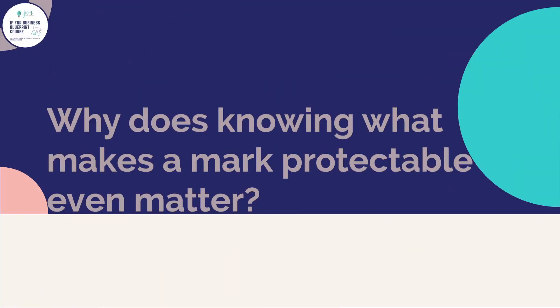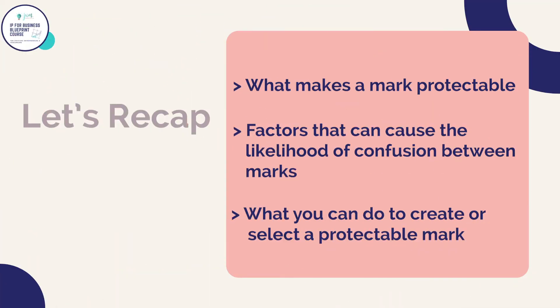Knowing what makes a mark protectable matters because if you plan to register your trademark with your state or the USPTO, you need to know what part of your brand is legally protectable. Registering a mark is inherently expensive and time consuming, and it would be a waste of time and resources if your application gets denied because your mark is not protectable. Your brand says everything about you and your company — so take the necessary steps to protect it. In this lesson we covered what makes a mark protectable, the factors that can cause a likelihood of confusion, and what you can do to create or select a protectable mark.